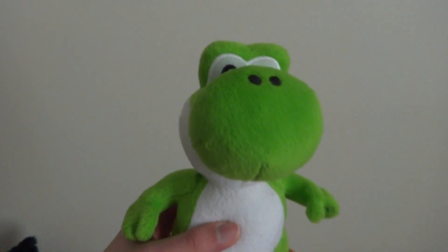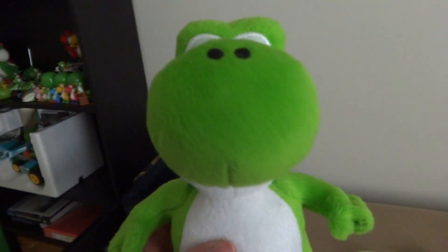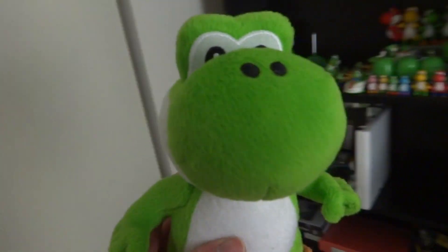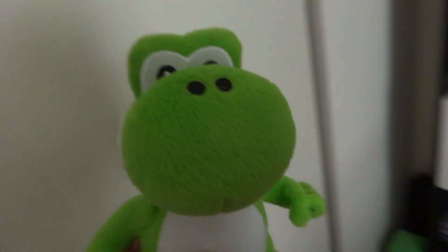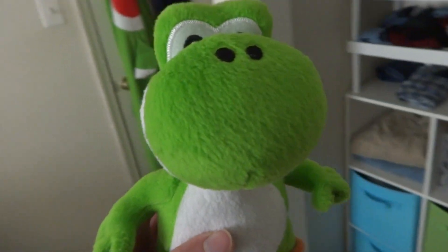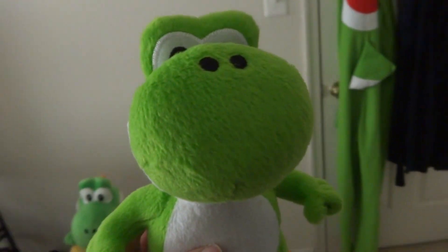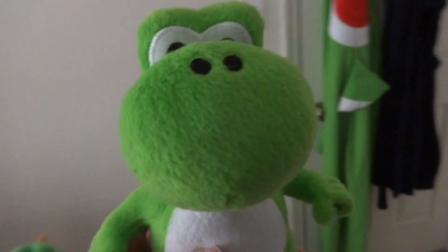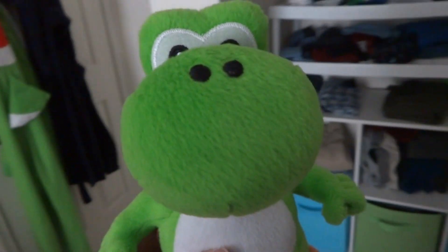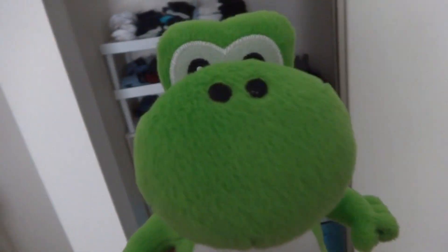Yoshi! It's been so long since we last met each other. Throughout the Extreme House Makeover series, been wanting to get that done for a very long time. The move up to Rockville — it's all crazy. How have you been, Yoshi? I missed you so much.